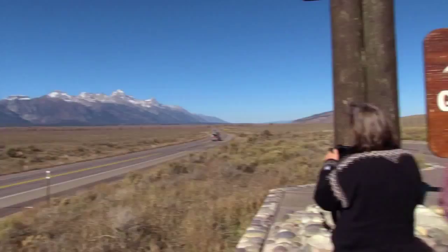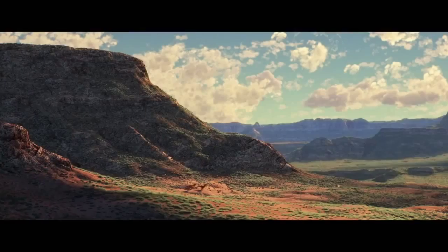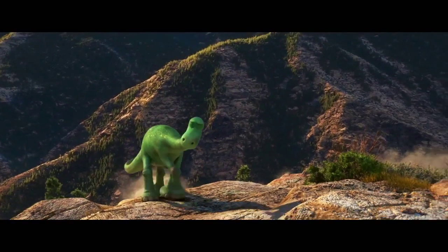We knew it was going to be set in the West, so the art department and story team did a research trip to that area. It was awe-inspiring how huge those landscapes were. And so what a perfect place to make a dinosaur feel tiny.